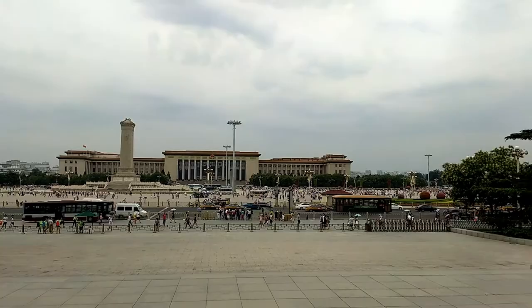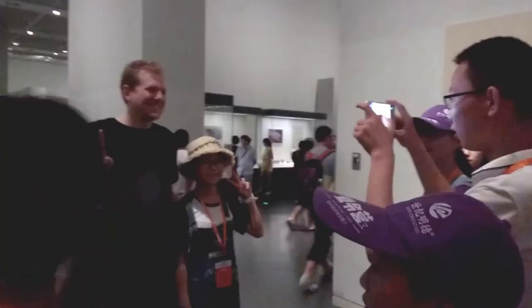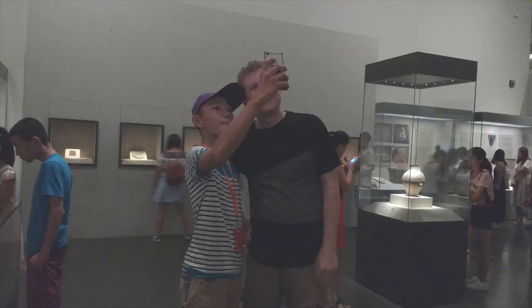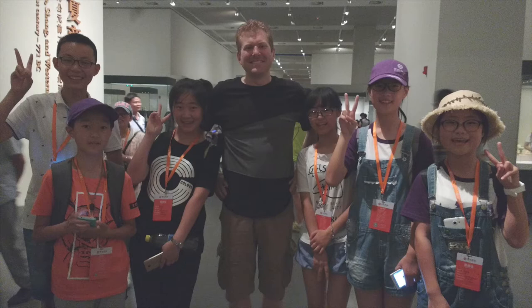One of the interesting things about today was enjoying my first stint as a foreign celebrity. A number of kids visiting from Nanjing decided they wanted to have their pictures taken with me and were really thrilled by the opportunity. All these kids from the same school were coming up in throngs, taking picture after picture. I was only happy to oblige — seeing a foreigner is clearly part of the attraction and excitement of tourism for these Chinese kids.